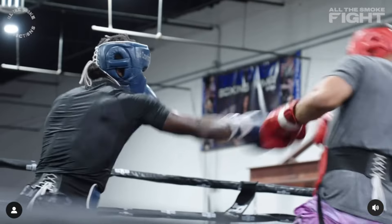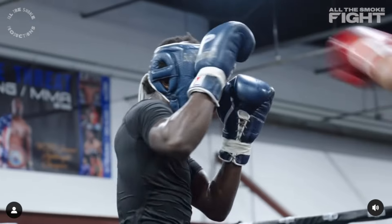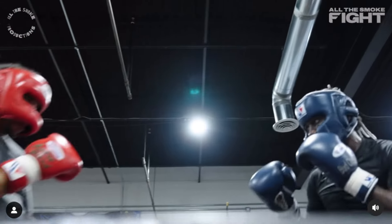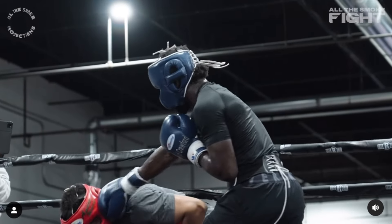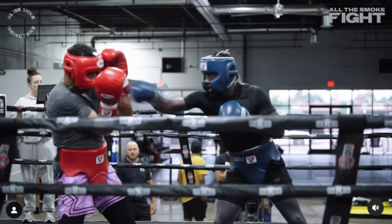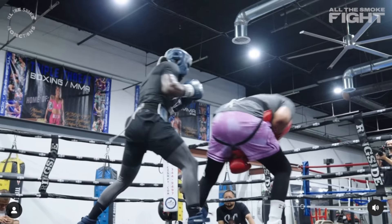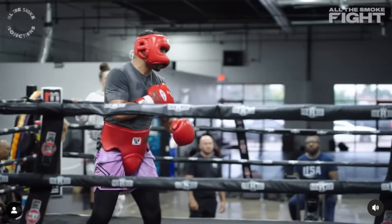Both these guys — both Andre Ward and Terrence Crawford — have amazing, amazing jabs. I wonder if Terrence Crawford is going to go southpaw a lot against Madrimov. I have a feeling he might, but we'll find out on fight night, August 3rd.